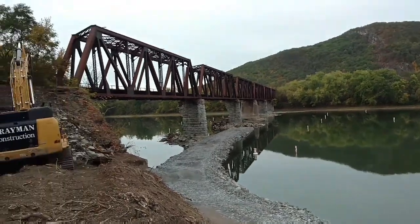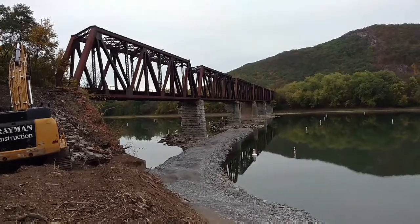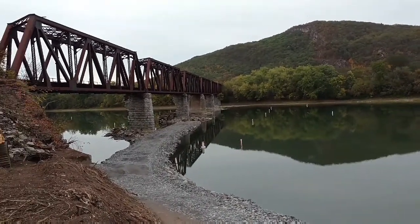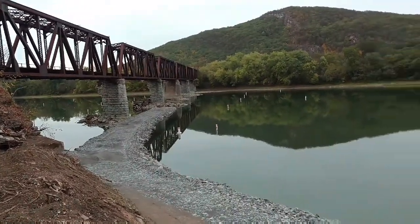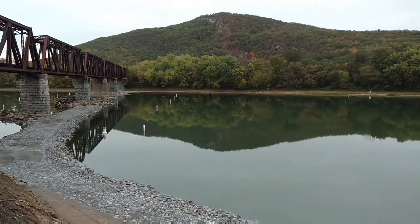What's up guys, just thought I'd make a little video on this before it's gone — a piece of history being lost here in my area. This is the Coxton Railroad Bridge. Years ago, cross over there on the other side, used to be the old Coxton Railroad Yards.